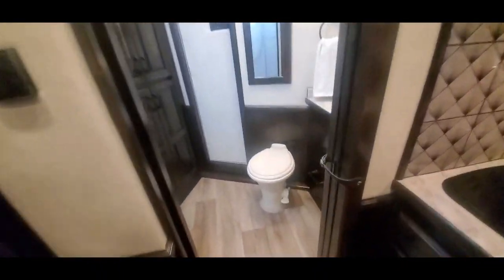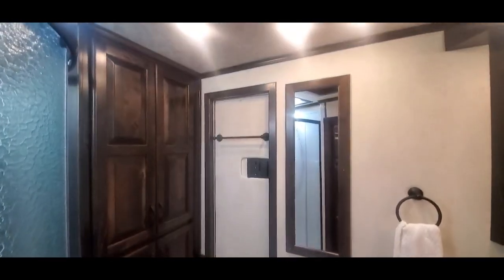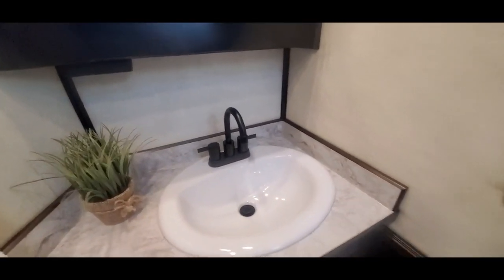Taking a look in the bathroom — there's a big double pull closet back here, porcelain sinks, and a porcelain toilet.